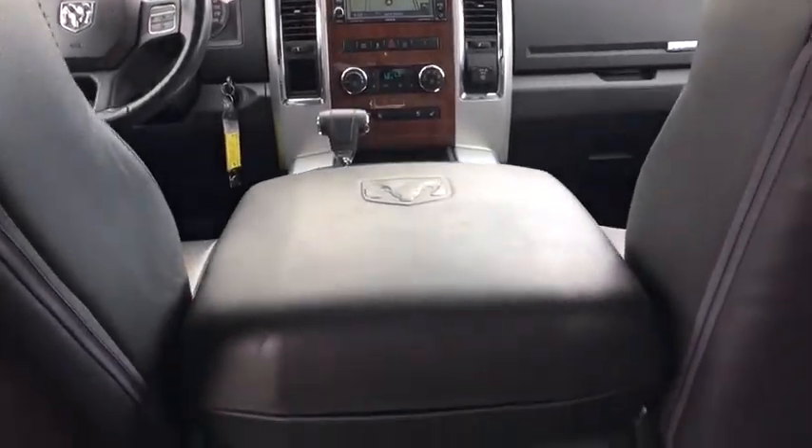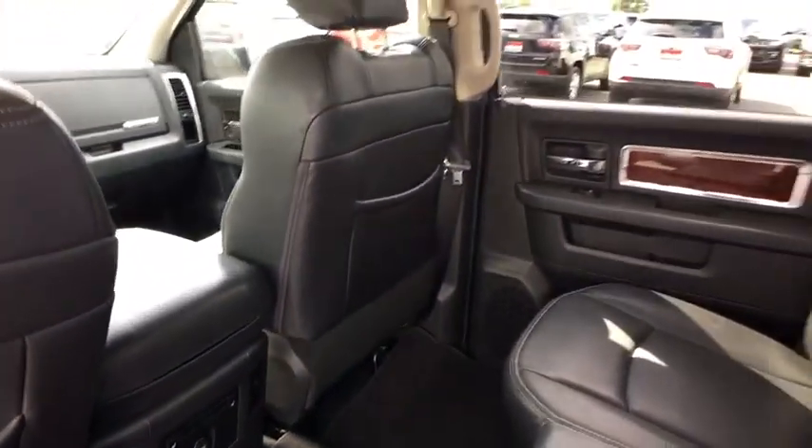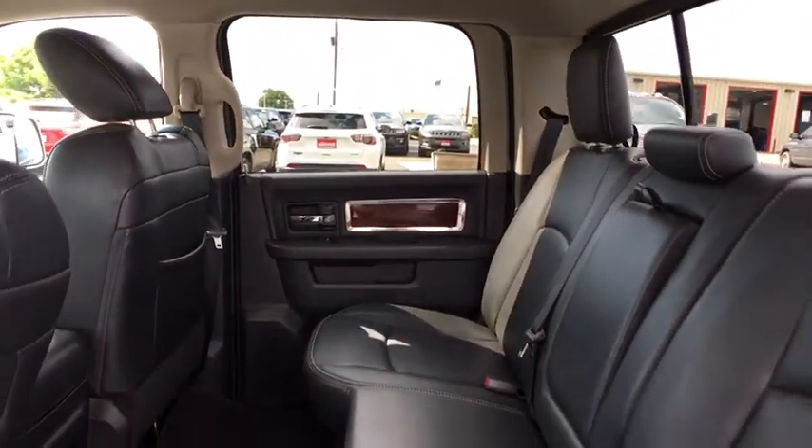Four-wheel disc brakes, cruise control, floor mats, auto-dimming rearview mirror, hard disk drive media storage. Come take a test drive today.